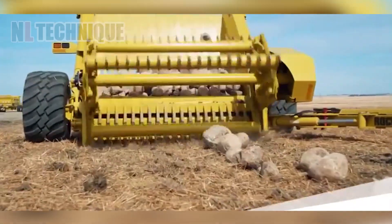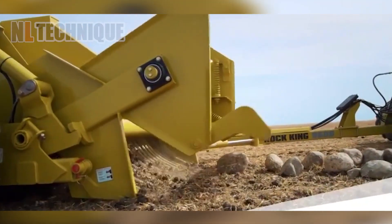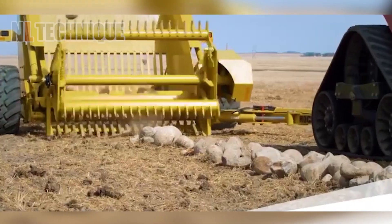Let's wrap our exploration of modern agricultural machinery with a powerful yellow machine equipped with large saw blades, designed to excavate and remove rocks and debris from the fields.